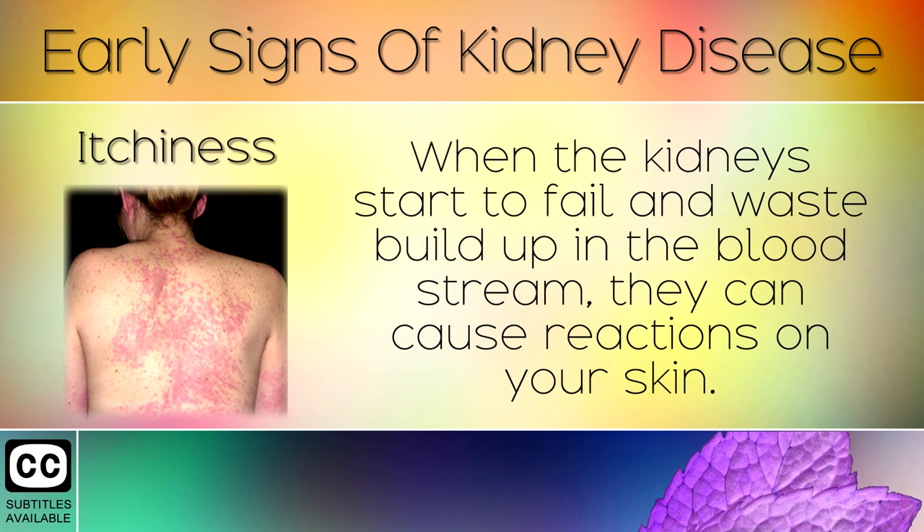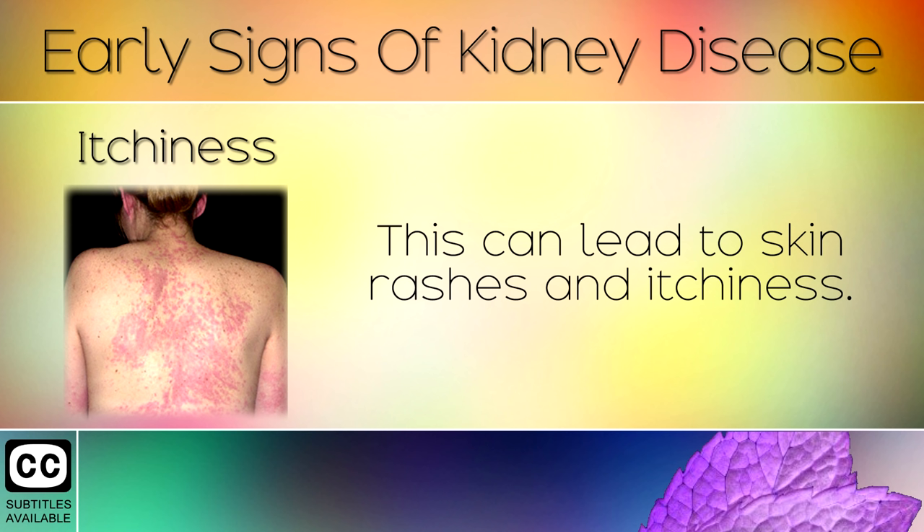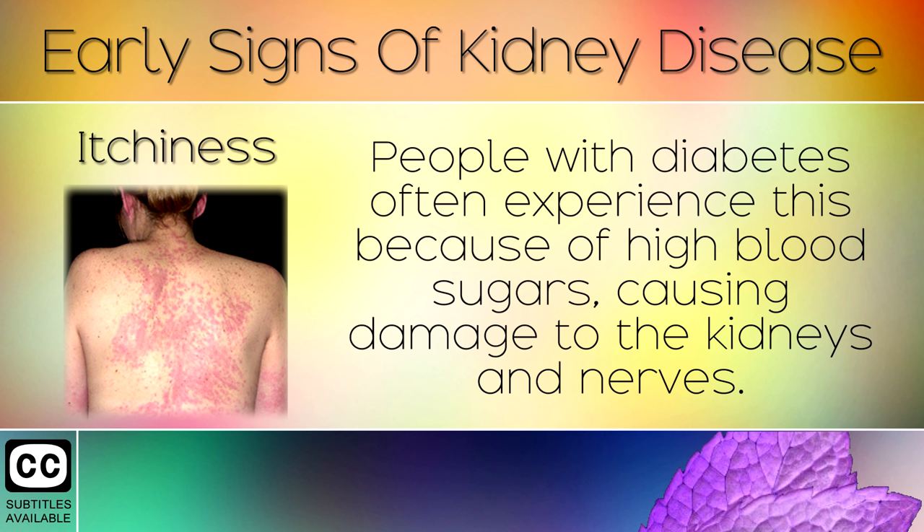Sign 5: Itchiness. When the kidneys start to fail and wastes build up in the bloodstream, they can cause reactions on your skin, leading to skin rashes and itchiness. People with diabetes often experience this because of high blood sugars causing damage to the kidneys and the nerves.